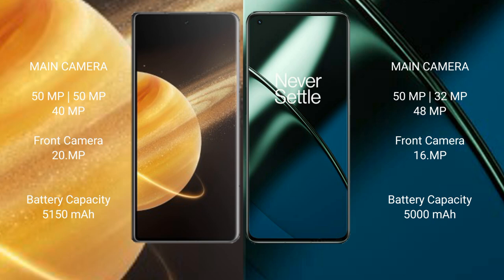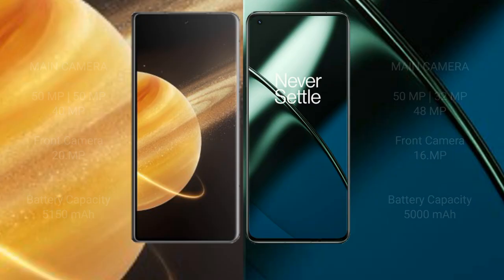Honor Magic V3 has a 5150mAh battery with 66W fast charging support. OnePlus 11 has a 5000mAh battery with 100W fast charging support.